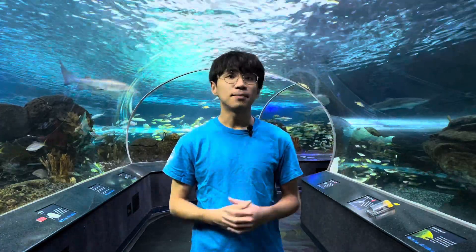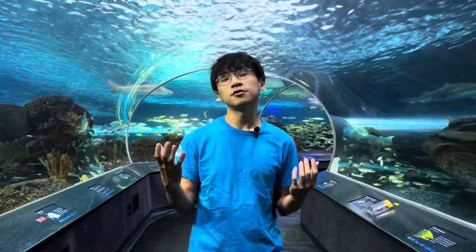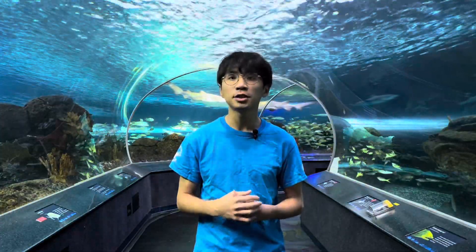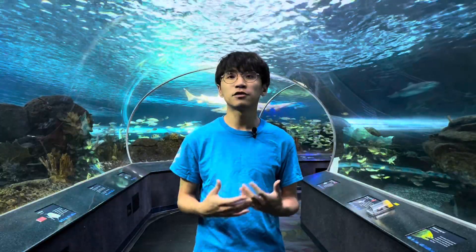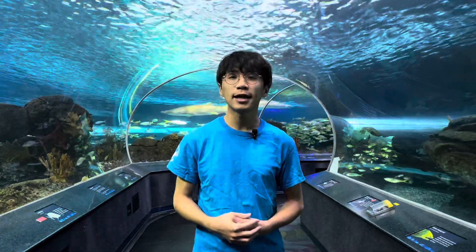Axolotls are absolutely amazing, from their unique youthful traits to their regenerative superpower. These critically endangered species are truly special, and we want to protect them so our future generations will have a chance to see them. Thank you for watching this video, and I hope you have a great day. I'll see you next time at Ripley's Aquarium of Canada.